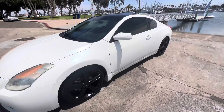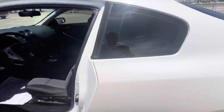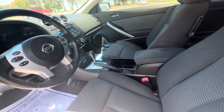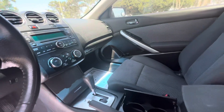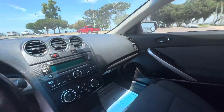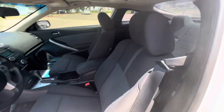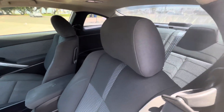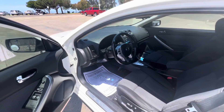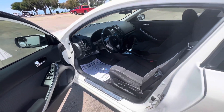Let me take you guys inside so you can check it out — it's a two-door coupe. Just got professionally detailed today, super clean. Nice back seat, plenty of space. Nice power windows, power locks, power mirrors, power driver seat.